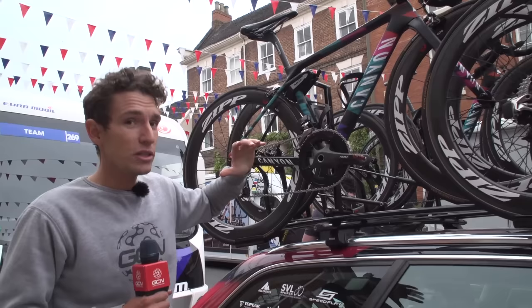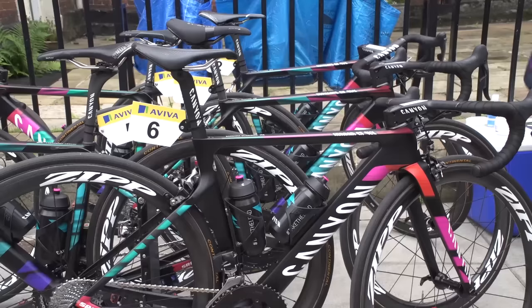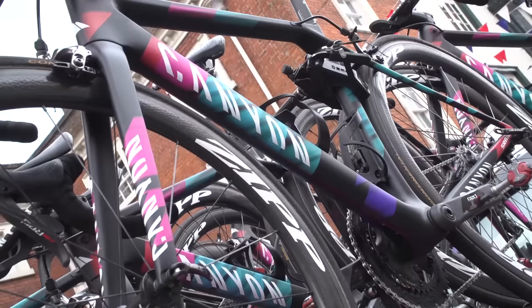These are some of my favourites — the Canyon SRAM team. Most of the team are choosing to ride the Ultimate CF SLX, although Lisa Brennauer, who is the GC rider here, always chooses to ride an Aeroad. But it's what's on the Canyons as well — check it out. We've got Zipp 404s, we've got SRAM Red eTap. That bike is about as trick as it gets.